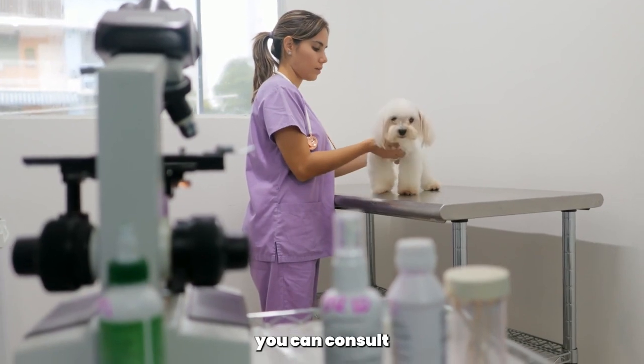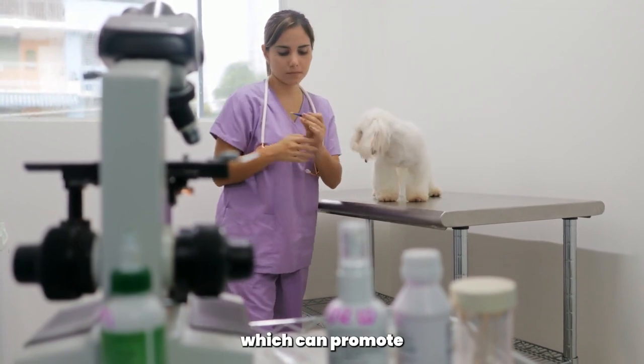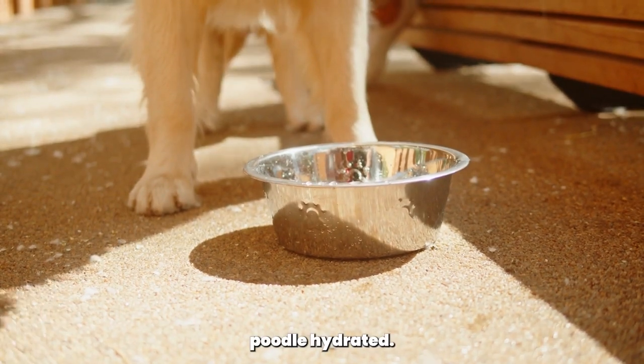Additionally, you can consult with your veterinarian about adding supplements like omega-3 fatty acids, which can promote skin and coat health. Remember to provide fresh water at all times to keep your Poodle hydrated.